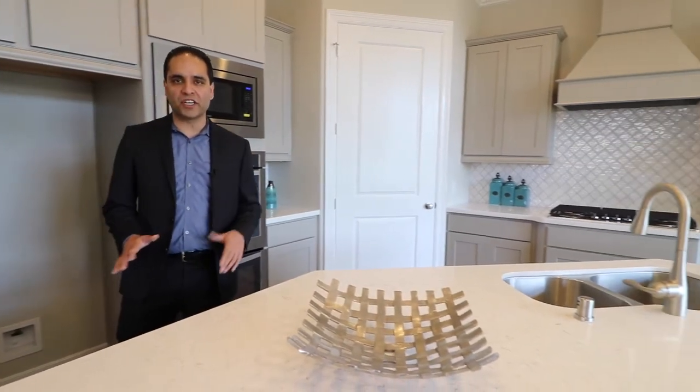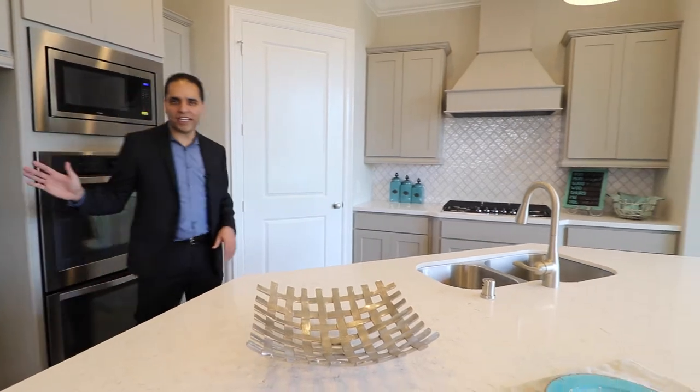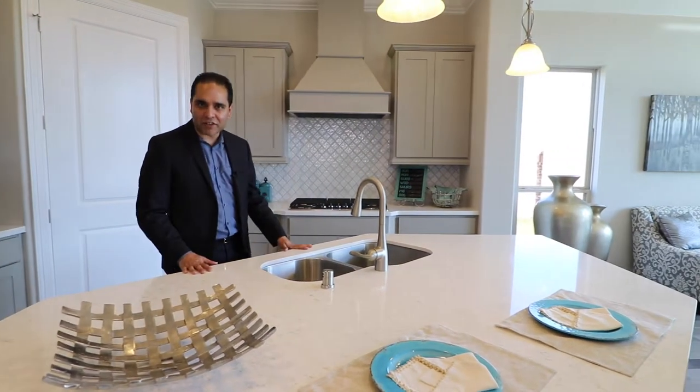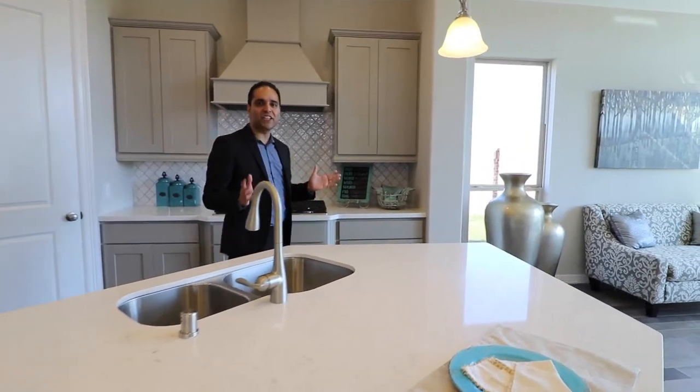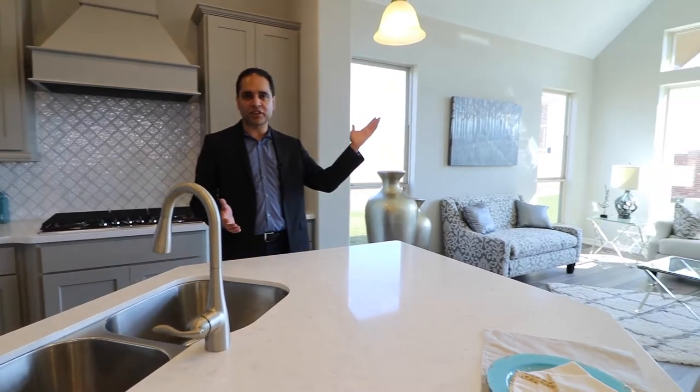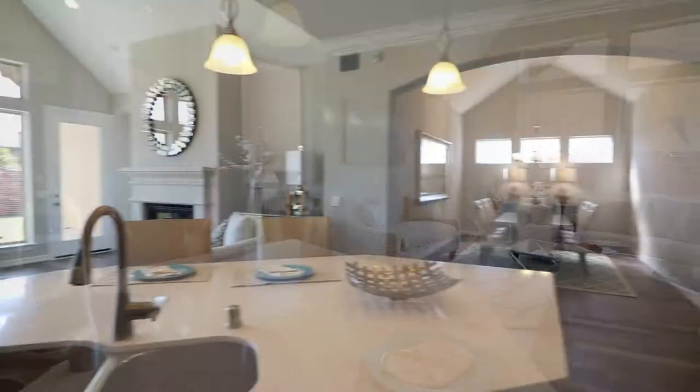Here in your open concept gourmet kitchen, you have upgraded cabinetry, a double oven, a large center island with beautiful countertops, and a designer backsplash. The kitchen opens up to your light and bright family room, which has cathedral ceilings and plenty of space for everyone to enjoy.